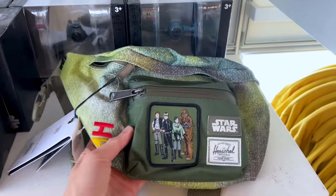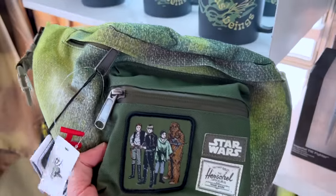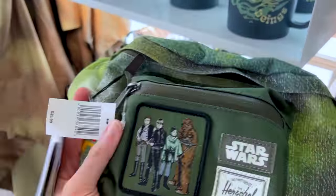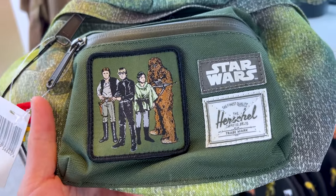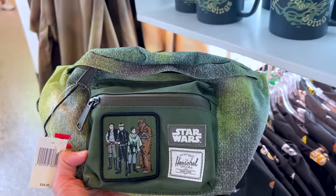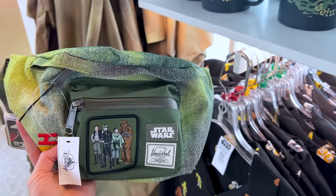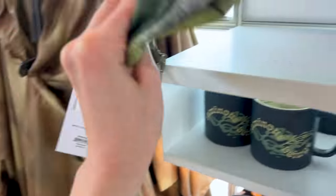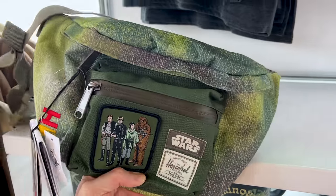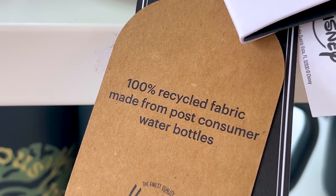I finally found the Herschel merchandise for Return of the Jedi's 40th anniversary! This is $40, so I think it's a really good price — it's a fanny pack with a patch featuring characters from the movie and a Star Wars collaboration patch. It has an earthy look due to the Ewoks and the planet of Endor. There's also the Return of the Jedi 40th logo. This fanny pack is made out of 100% recycled material from water bottles.